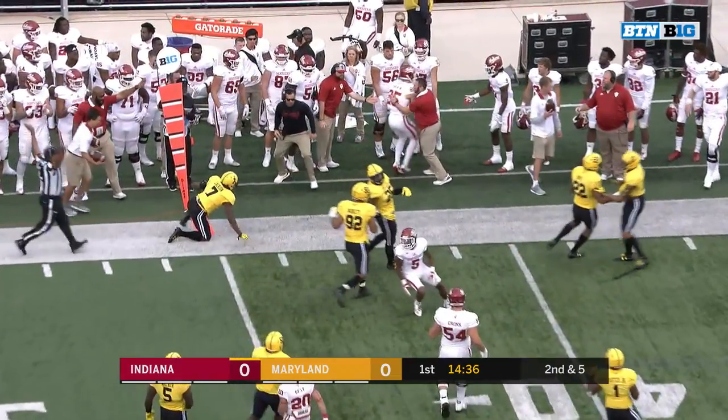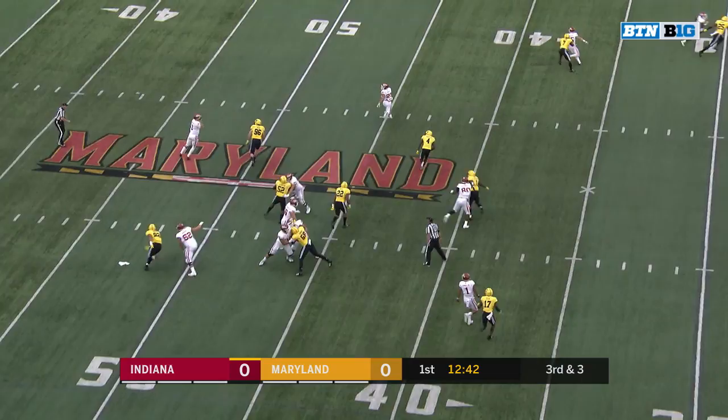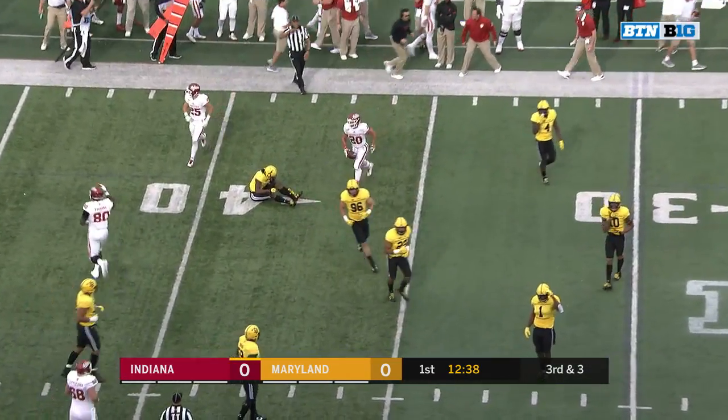Play action, and they'll find Luke Timian. Ramsey on third and three, he's got pressure coming. A catch by Gass — he had to make a one-handed grab to get the first down.